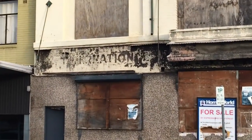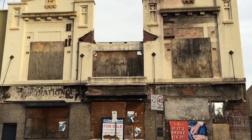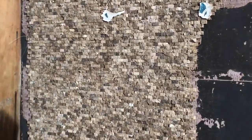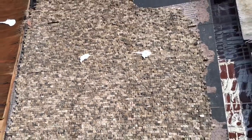No idea what it was, there's a bit of writing there. Interesting tiling here. The building could have been anything, but with this kind of odd and fancy tiling, I'm guessing it might have been a pub or a club or something like that.